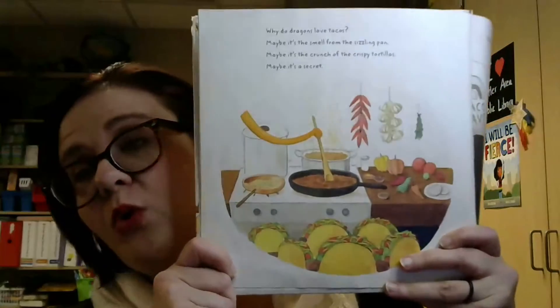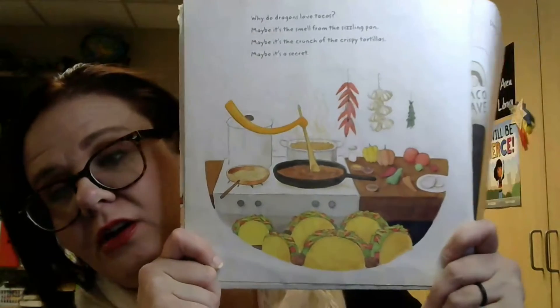Again, definitely more words per page, great vibrant pictures. And one of the things I like best about this book is it's a little bit interactive, so it definitely sort of breaks the fourth wall between the book and the reader and lets you be a little bit more interactive with the kids that you're reading it to.